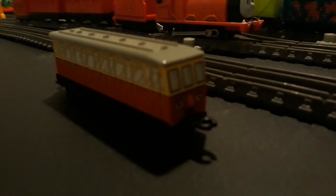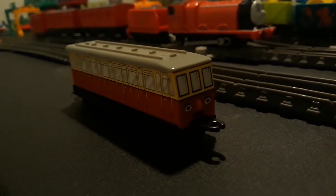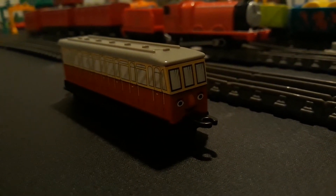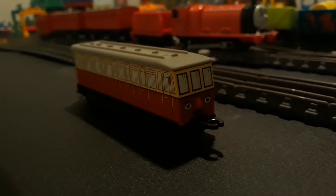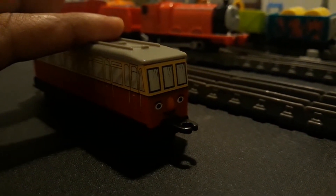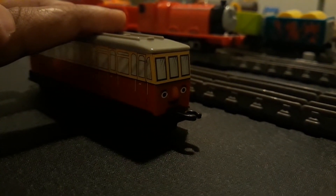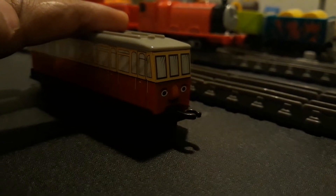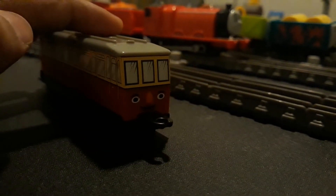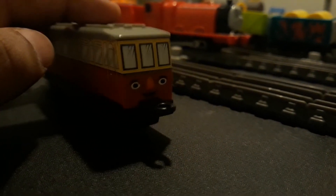In case you didn't know, this Ertl Catherine was made in 2003 in the United Kingdom, along with other ones like Neil, Harvey, Emily, Fergus, Frank, and Jock. They are exclusive to the UK because the US never got these — they got discontinued in 2001 in America. But at least you could see them on eBay if you wanted to have them, although the prices may be a little bit challenging.